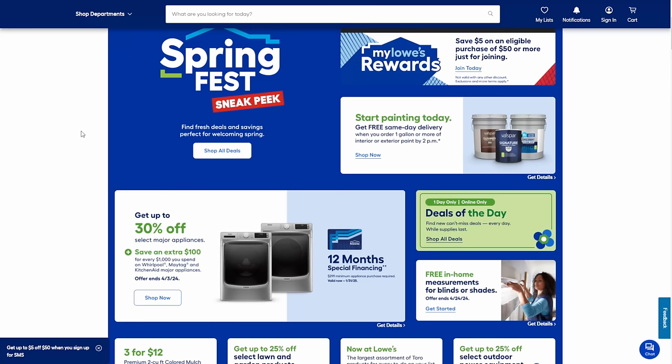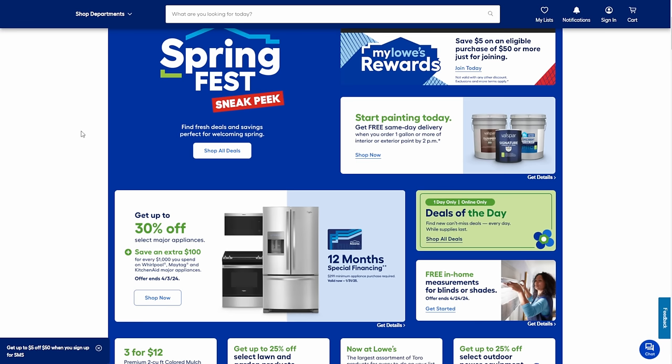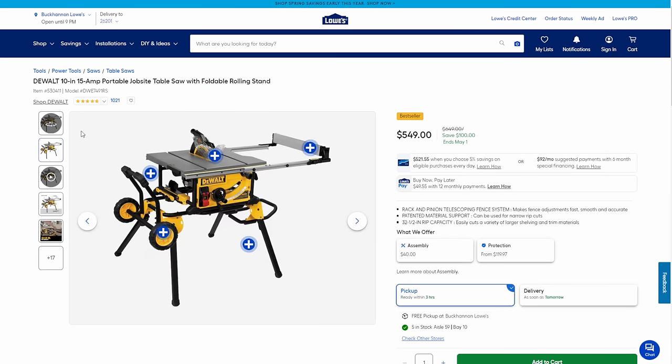Alright, let's jump into Spring Fest over at Lowe's — this is their official sneak peek. First up, we're looking at DeWalt. We've got the DeWalt 10-inch 15-amp job site table saw. This is kind of their normal sale price, the go-to sale price you see across Lowe's, Amazon, and other places. It's a great saw at a solid price — kind of a pull-the-trigger price because I haven't seen it lower than that for some time.